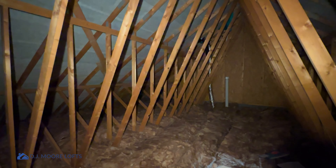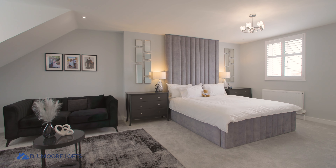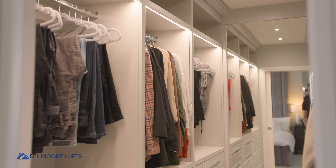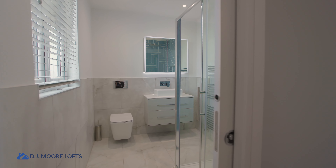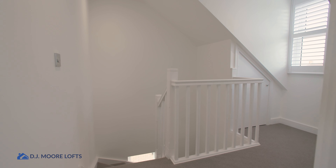The loft space originally was quite a large space to even start with, but the client had ambitious plans to not only get a nice big master bedroom up here, a nice big freestanding or walk-in wardrobe, and a bathroom as well. So they've gone for the full hog, and on top of that, we've got a nice big landing as well.